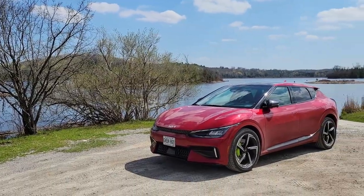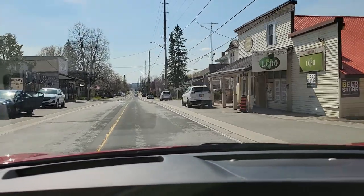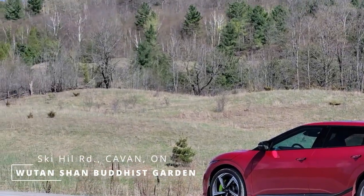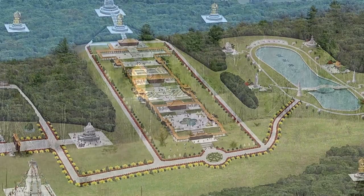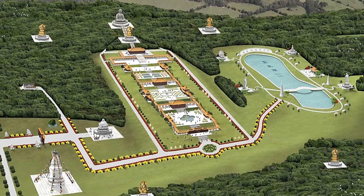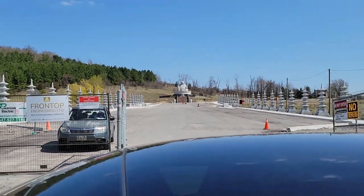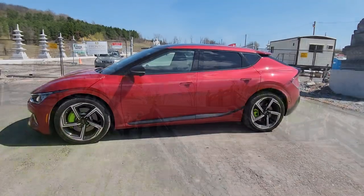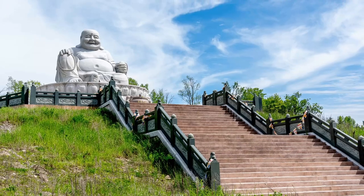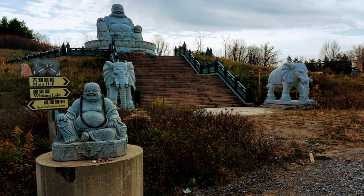Continuing south from Omemee, I was aiming toward the small community of Bethany and driving through the Bethany hills. But while en route I stumbled upon the first unexpected thing on my EV one charge day trip. Located on Ski Hill Road was the site of the Wutai Shan Buddhist Garden — sitting on 535 acres of land purchased in 1990, and under construction since 2011. Due to COVID, completion of the garden has been delayed until later this year. I wasn't allowed past the construction gate, but based on what I could see and information from the gate attendant, this promises to be a beautiful and tranquil place of reflection for Buddhists as well as a spectacular destination for all when it finally opens.